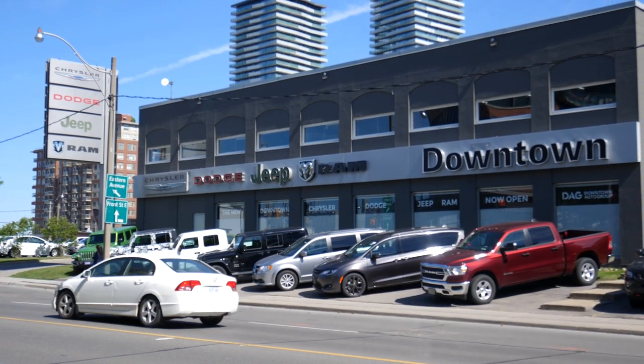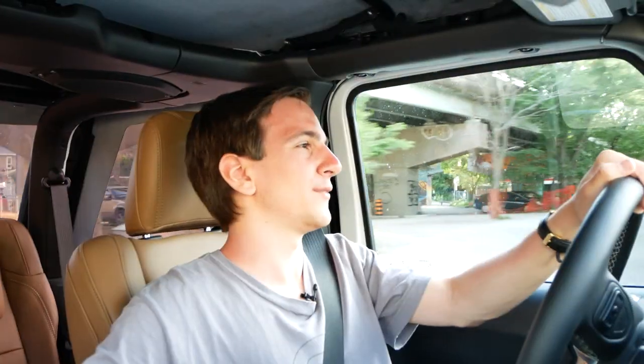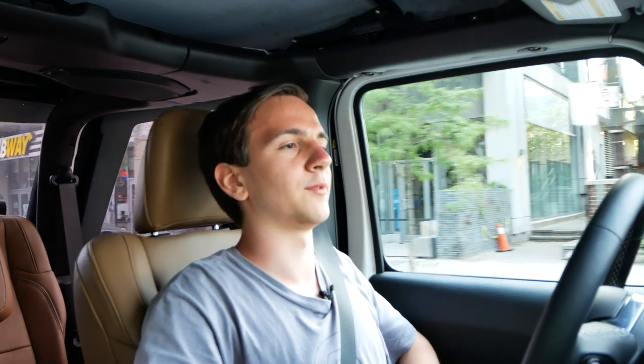Huge thanks to Downtown Chrysler and Jeep for giving me access to this vehicle for a few days. Journalistic disclaimer: as always, they have no say in what I say in this video — I could have totally trashed this truck if I felt like it. I pay them back by letting them use my photos and material, so there's no conflict of interest. If you live in the Toronto area and you're interested, go check them out — they really understand Jeeps and this is such a good spec. There's no harm in doing a test drive.